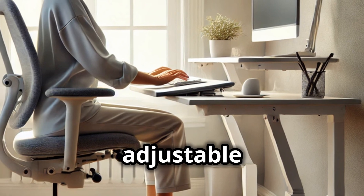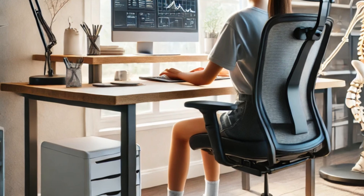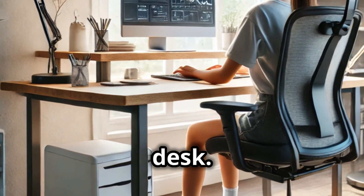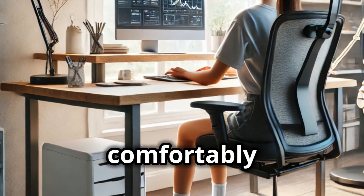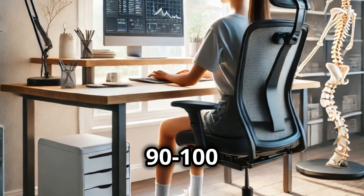And don't forget those adjustable armrests — they keep your shoulders relaxed and elbows bent at 90 degrees. Next, the desk. It should allow your forearms to rest comfortably parallel to the floor with your elbows at a 90 to 100 degree angle.